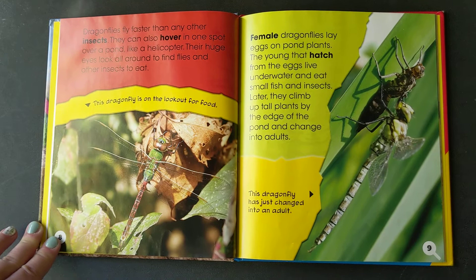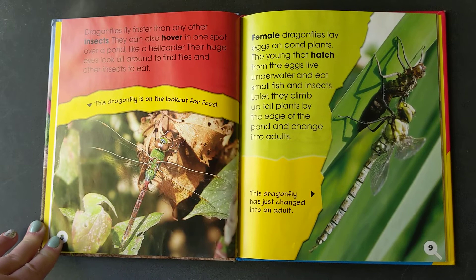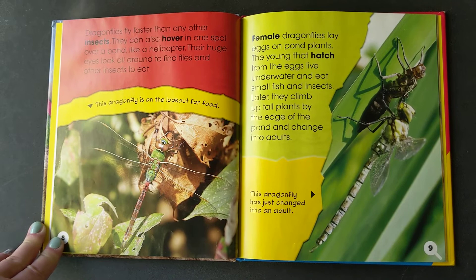Dragonflies fly faster than any other insect. They can also hover in one spot over a pond like a helicopter. Their huge eyes look all around to find flies and other insects to eat. Female dragonflies lay eggs on pond plants. The young that hatch from the eggs live underwater and eat small fish and insects. Later they climb up tall plants by the edge of the pond and change into adults.